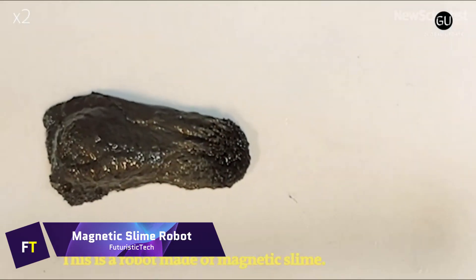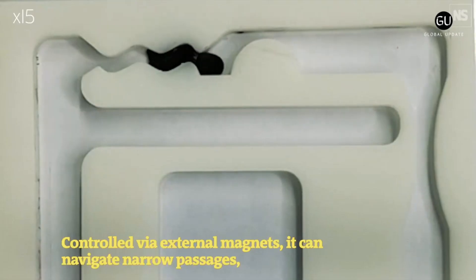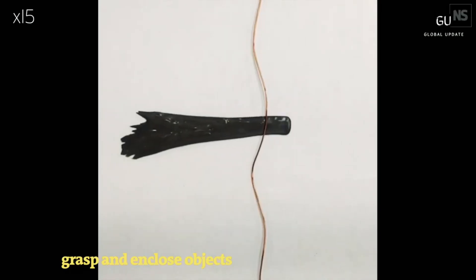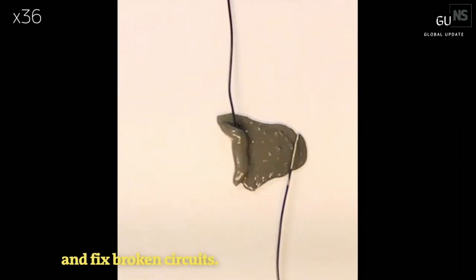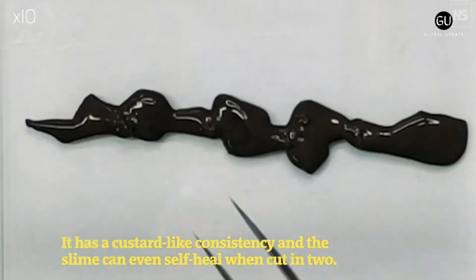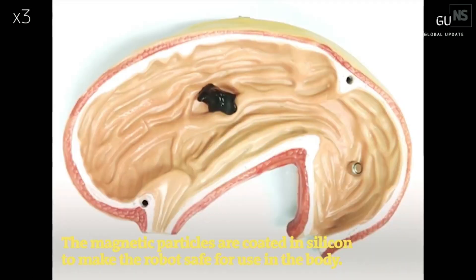Magnetic slime robot. Polyvinyl alcohol, borax, and neodymium magnet particles are the components that make up the magnetic slime robot, which is a self-healing soft robot. The viscoelastic properties of this substance, developed in collaboration with Professor Li Zhang of the Chinese University of Hong Kong, cause it to behave either as a liquid or a solid depending on the force applied to it. This robot is able to maneuver through tight spaces, grip objects, and repair circuits that have been damaged. It is claimed that it could be utilized inside the human body to carry out duties such as retrieving objects that have been swallowed by accident.